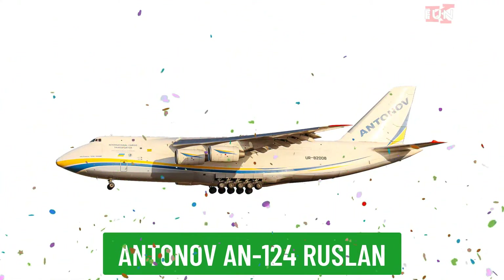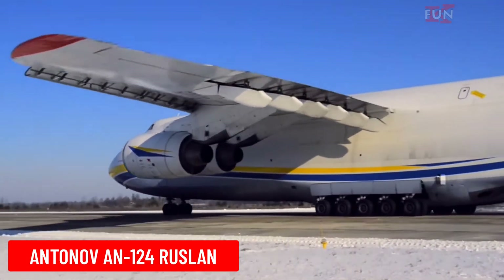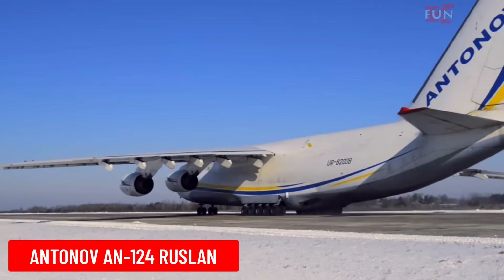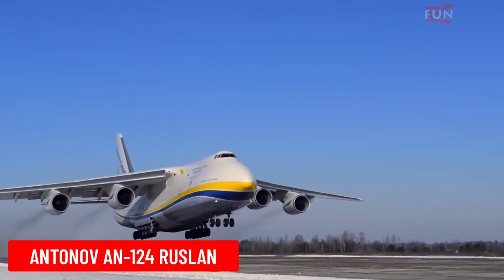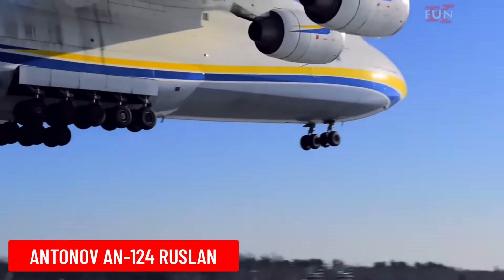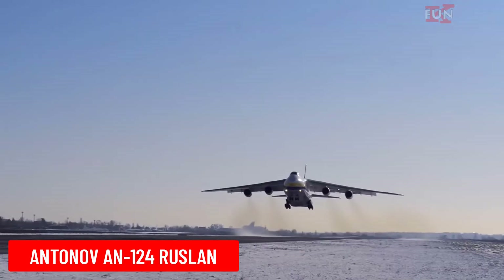The Antonov AN-124 is one of the world's largest military and cargo transport aircraft, designed by Antonov. The AN-124 is used for transporting oversized and heavy cargo, particularly in military and industrial applications.